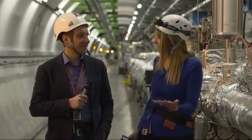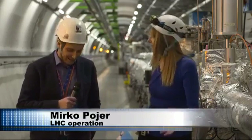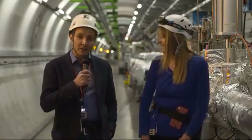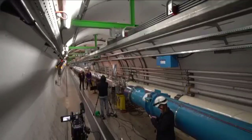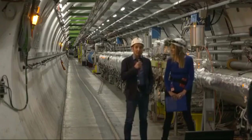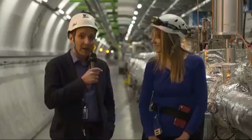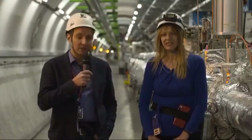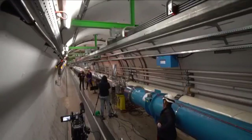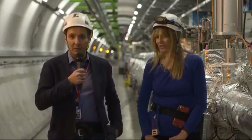We are inside this incredible 27-kilometer tunnel. We are actually close to one of the four experiments of the LHC — one of the four points where the beams, normally circulating parallel in two beam pipes, actually cross. There we have the head-on collisions between the particles.